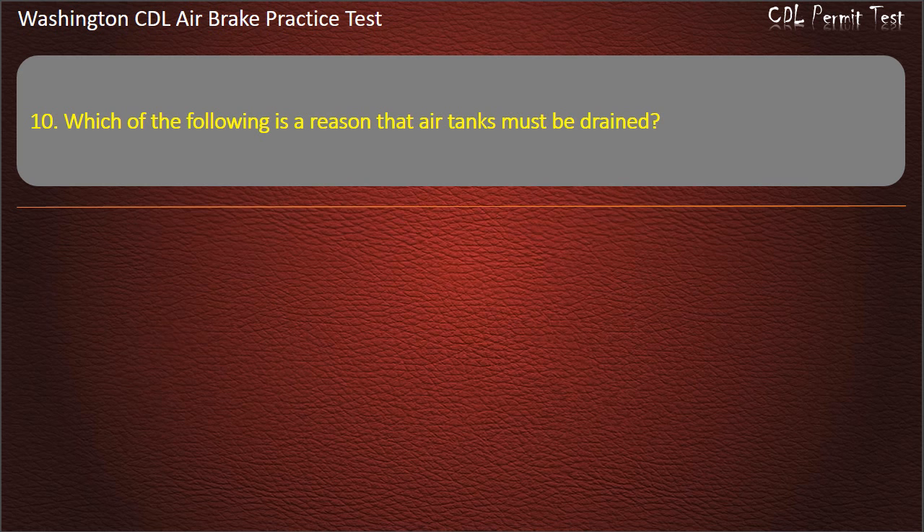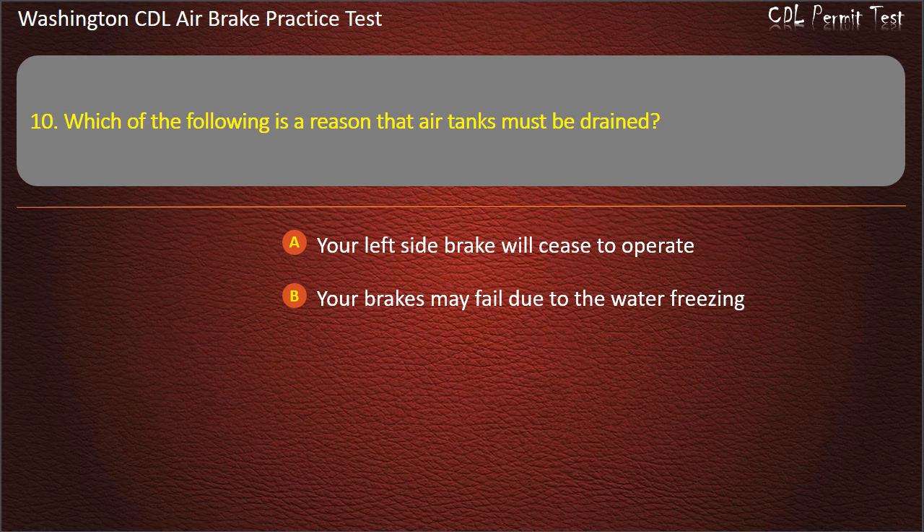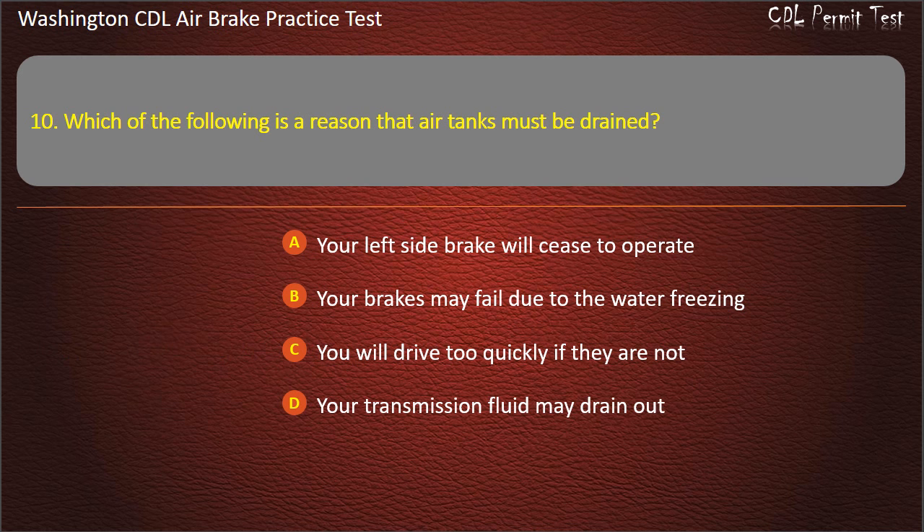Question 10. Which of the following is the reason that air tanks must be drained? Your left side brake will cease to operate; your brakes may fail due to the water freezing; you will drive too quickly if they are not; or your transmission fluid may drain out. Answer: Your brakes may fail due to the water freezing.